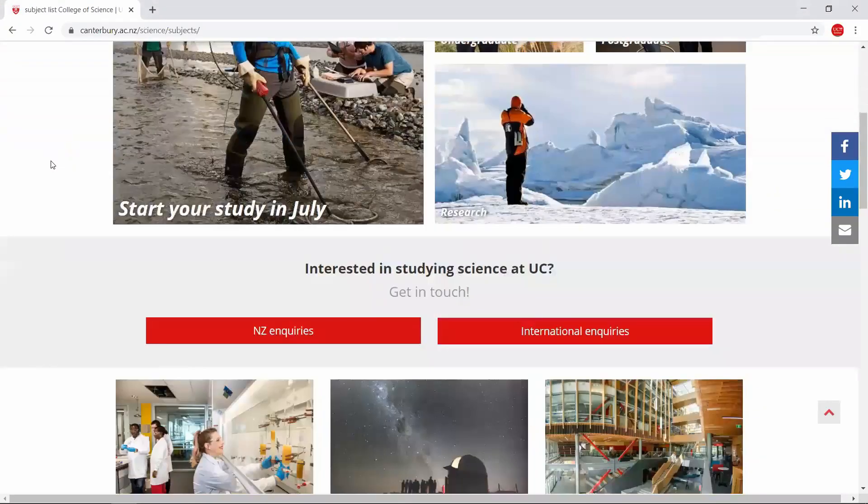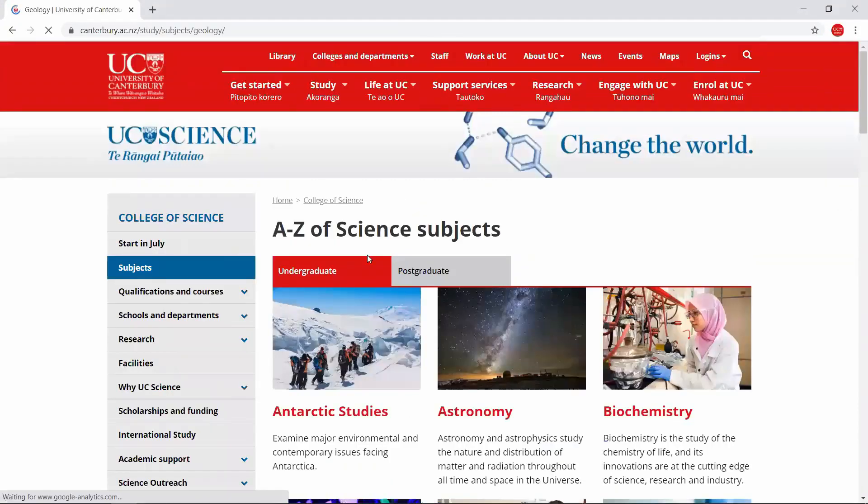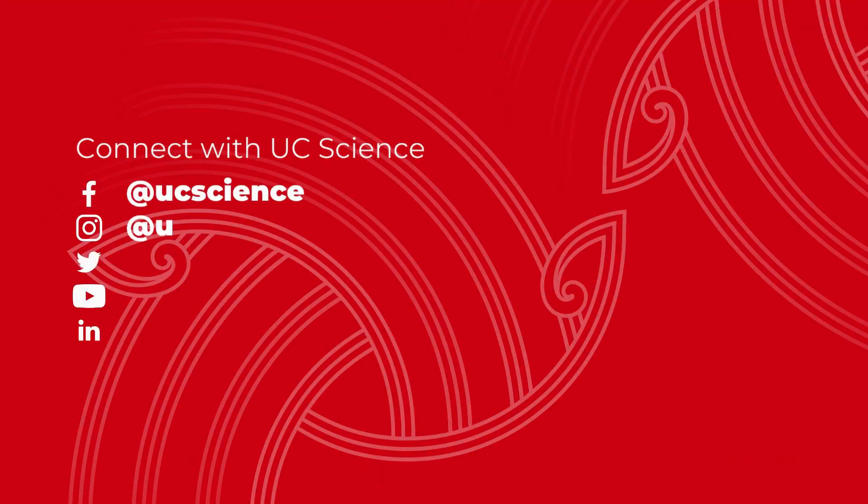To find out more, check out our website where you can find detailed information about our subjects and qualifications so you can start planning the best degree option for you. Keep in touch with the UC liaison team as they can help you plan the courses for your first year at UC. And be sure to follow us on social media to get the latest on science at UC through the eyes of our students. Thank you so much for watching — we look forward to seeing you at UC very soon.